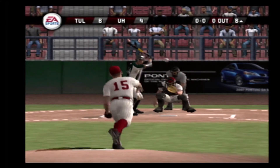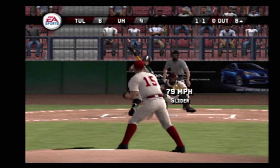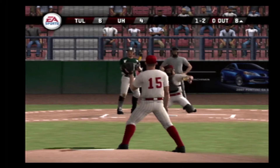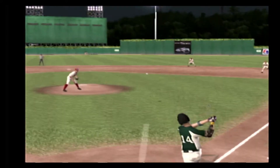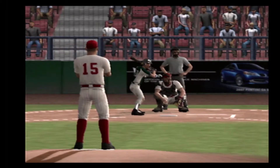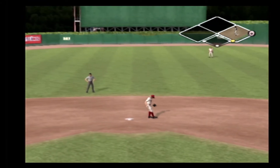Number 14 is one for two today with a single. Ball. Takes one outside. Behind in the count, one and two. Hit on the ground toward the hole — makes the diving stop. In time to make the play. Erickson is two for three today with a single. Nobody on base and one gone. Tapped toward first. The senior is on with a one-out single.